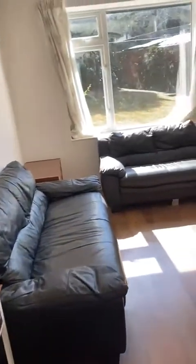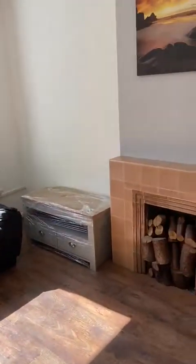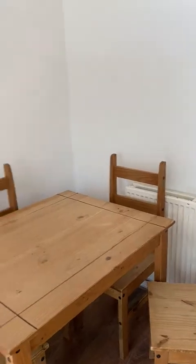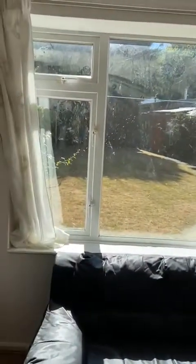A nice long fuse board. A large lounge to socialise in, two double sofas, dining table and chairs, a nice decorative fireplace. As you can see there's a nice garden out the back.